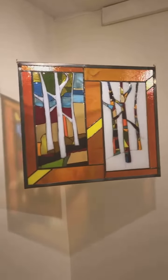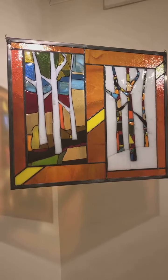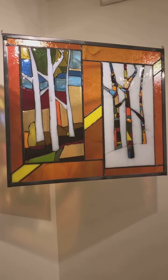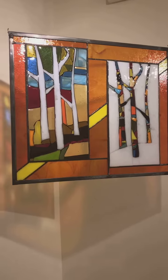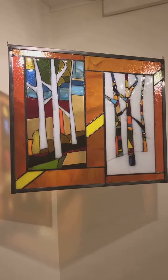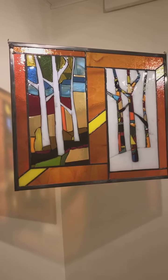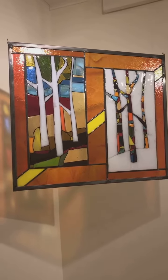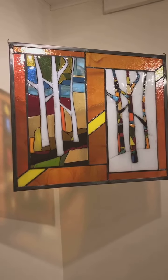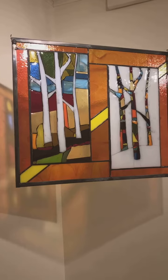Janine was inspired to create this show thinking about all the twists and turns that life can take and what happens if we choose to take those side roads — where will that lead? Her pieces are displayed in the round, 360 degrees like a compass, and every week she'll be adding new pieces, so we encourage you to come more than once to see how this show evolves.